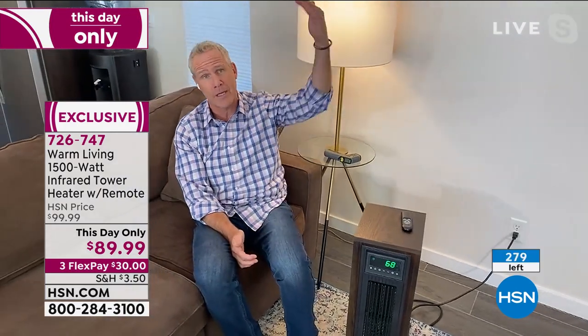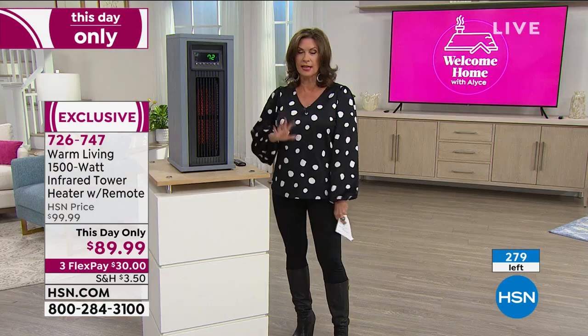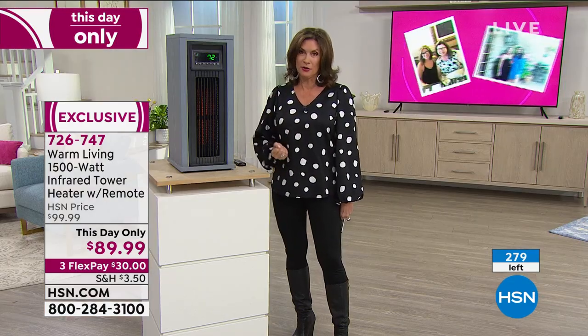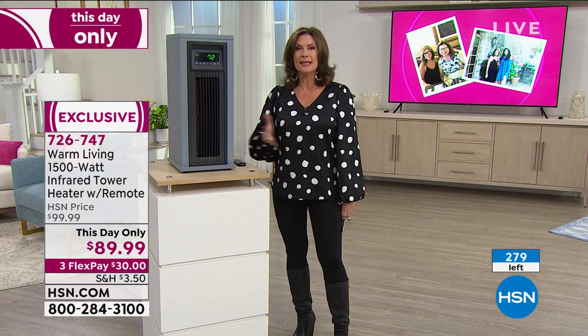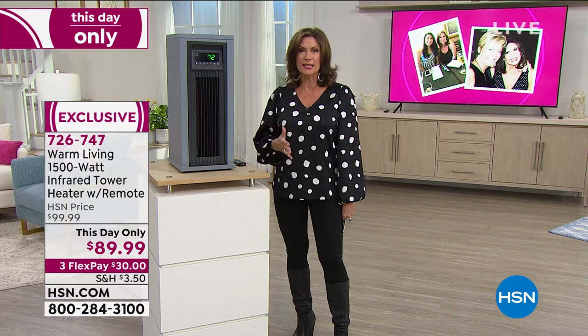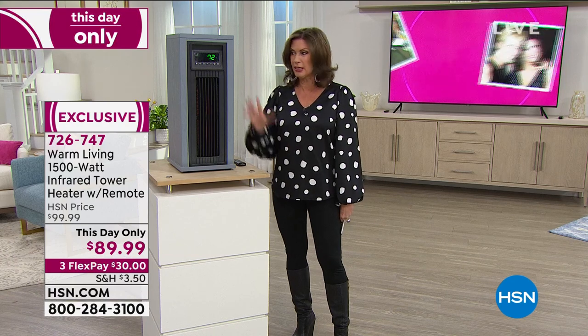This price is absolutely phenomenal. This has been wildly popular at a much greater price point, and we're down to the last quantities. If you're even thinking about it, get it home and take advantage of that 30-day guarantee — you are going to either love it or you're going to send it back within that 30-day period.